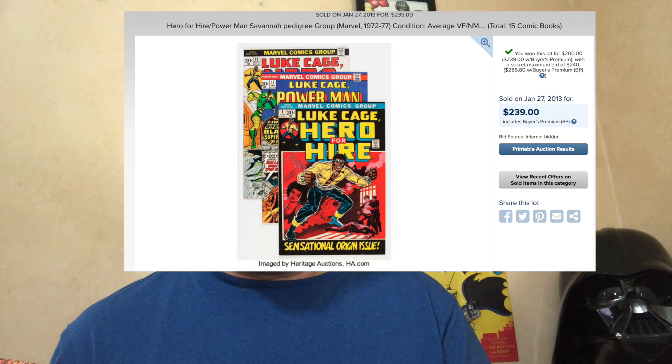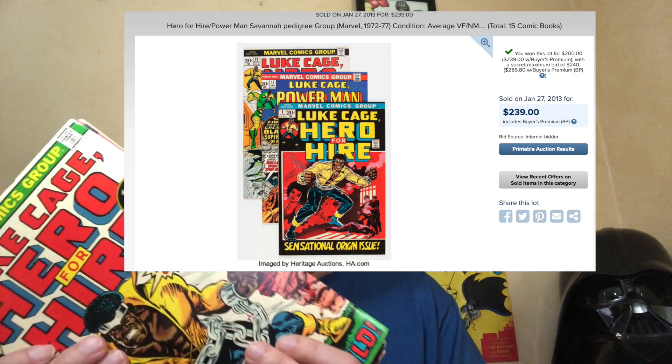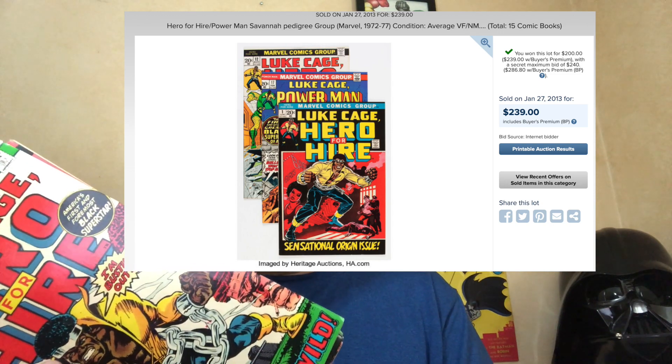I bought a bunch of these books from Heritage when the Savannah pedigree came out. I think I bought issue 1 through 20-something — you can see a picture of the sales confirmation — but I don't recall if they gave me any kind of confirmation proof of that, so I don't know. I'm gonna sell them as-is, whatever. But if you ever want to try to get CGC to put a pedigree designation on them, I will put a link below. Save this video so that when and if you submit the book, you can tell CGC that these books are a Savannah pedigree book — and maybe that's enough proof, I don't know.